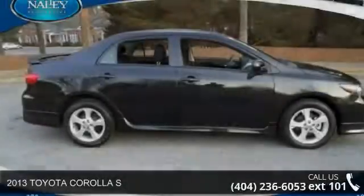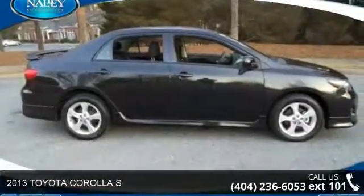Presenting the 2013 Toyota Corolla S. If you are looking for an automobile with great features, look no further.